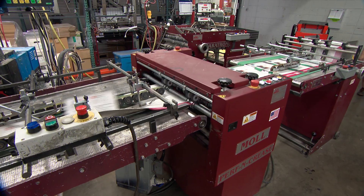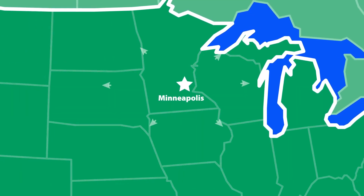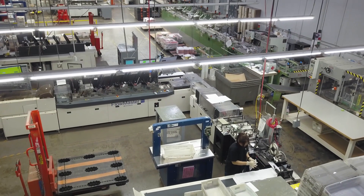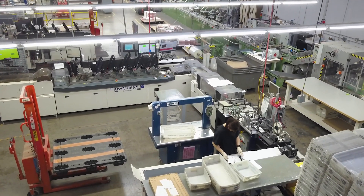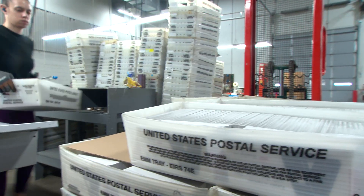We can complete your project under one roof, no matter how intricate the final details may be. Our central position within the United States gives us the power to reach end customers the most efficient way, saving time and money. With our full-service, on-site, 100% secure USPS mailing services, your direct mail can go from press to mailbox, ensuring in-home delivery dates are met.